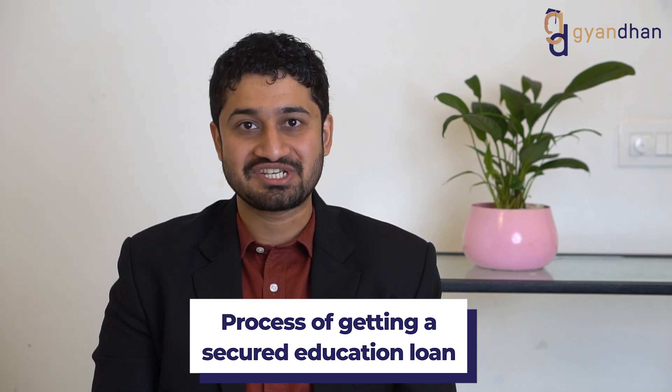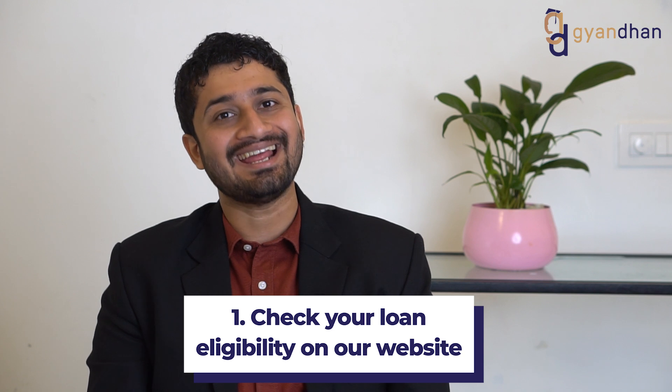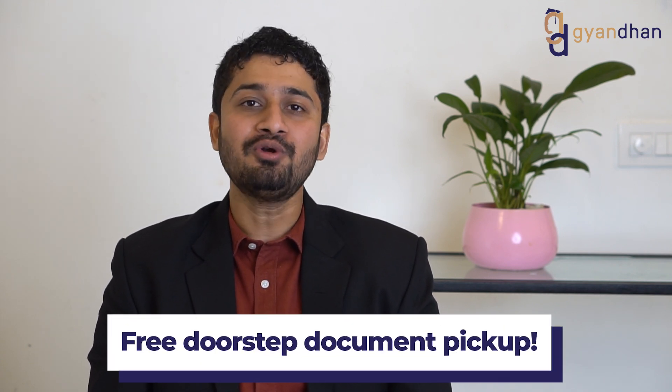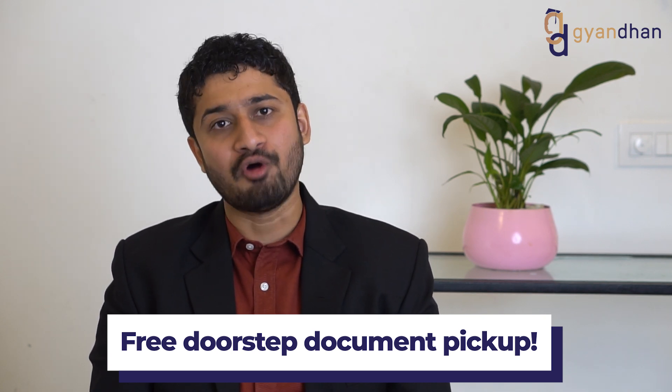The process of getting a secured education loan begins with checking loan eligibility on our website, where you instantly know if you are eligible. The second step is to upload and pass your documents to our team. For public sector banks like SBI, Bank of Baroda, or UBI, documents are needed in person. In nine major cities, our relationship officials come to your home or office to pick up the documents — free of cost — so you don't have to visit the bank repeatedly.